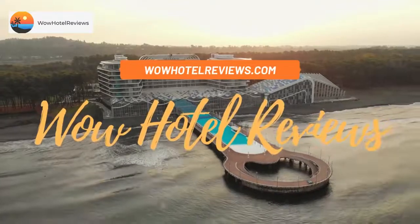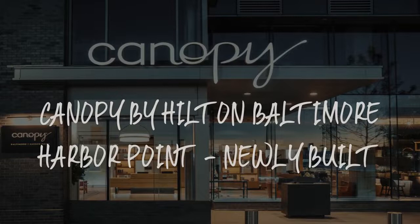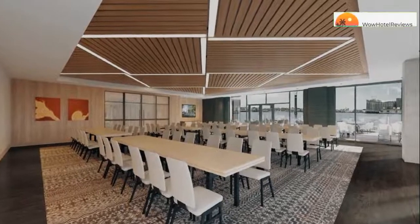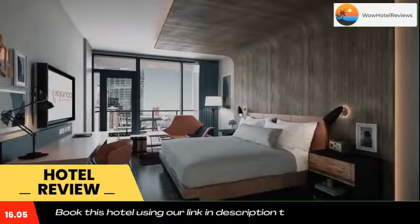Hello guys, welcome to Wow Hotel Reviews. Today I am reviewing Canopy by Hilton Baltimore Harbor Point, newly built. It's a four-star hotel. Please use our Booking.com link in the description to book the hotel and get special pricing.